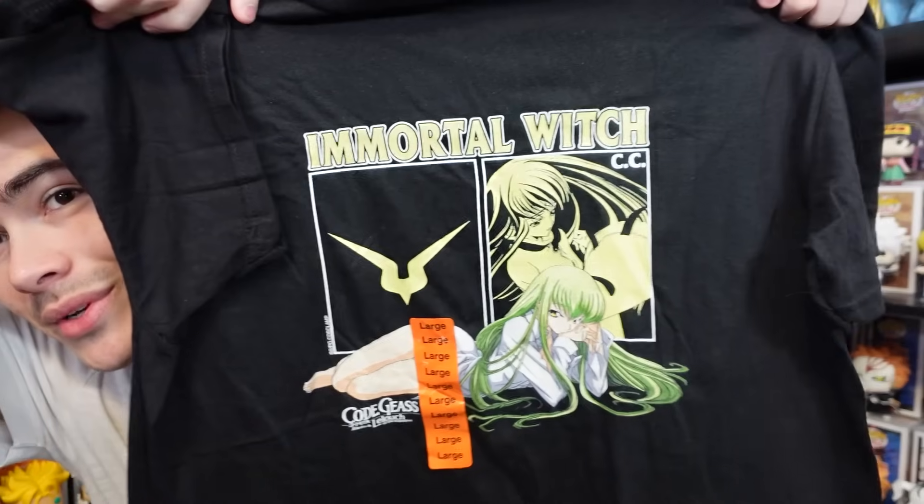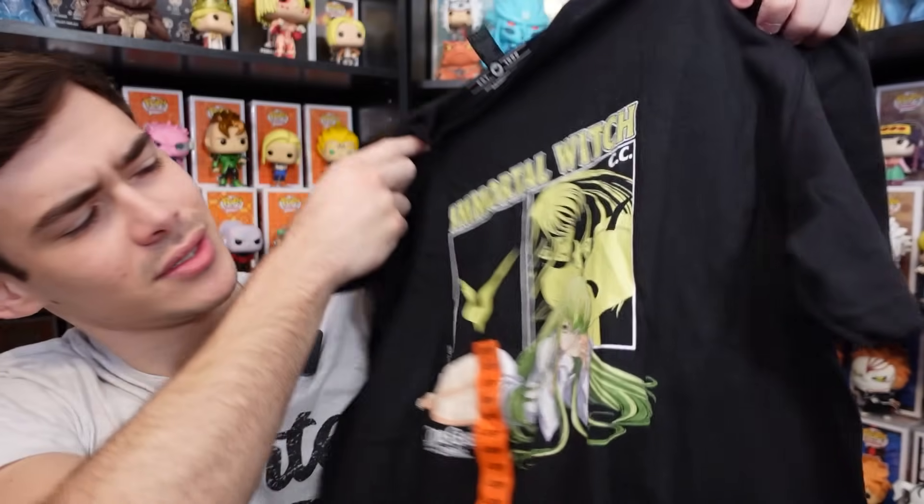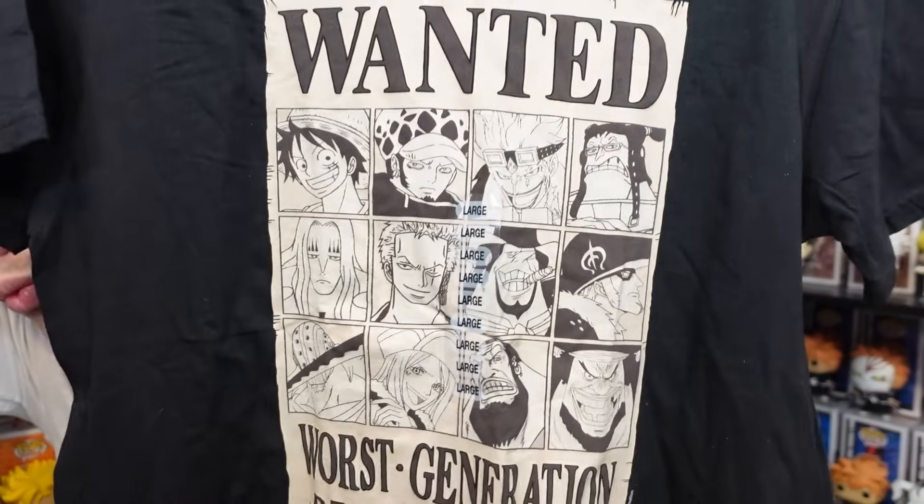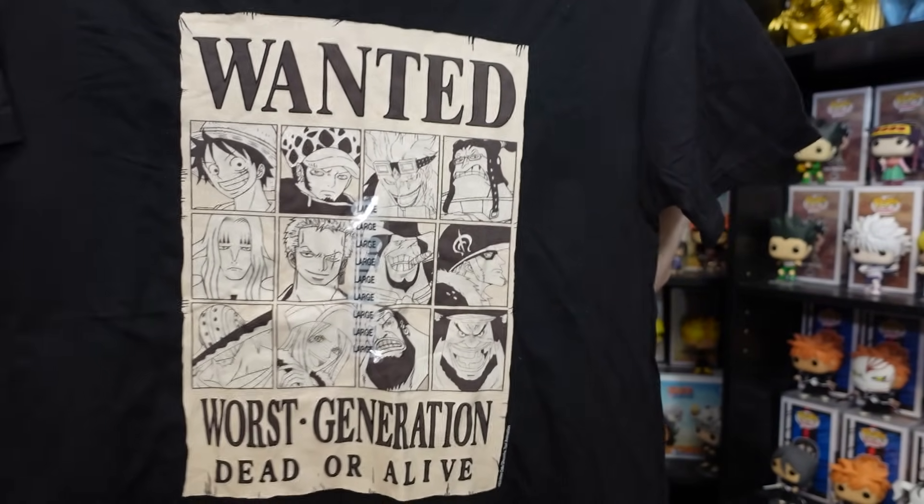Some cool things I did want to show you guys that I picked up off-camera were some new t-shirts from a booth at NYCC. One was a Code Geass t-shirt — it says 'Immortal Witch,' with C2 and the Geass symbol on the side. I really do love her. I decided to get a large just because I wasn't sure if it was going to shrink. The other one I picked up — I was just overjoyed — it's the Worst Generation on a wanted poster design, which is just so cool. Both shirts cost me about 45 bucks total, not too bad.